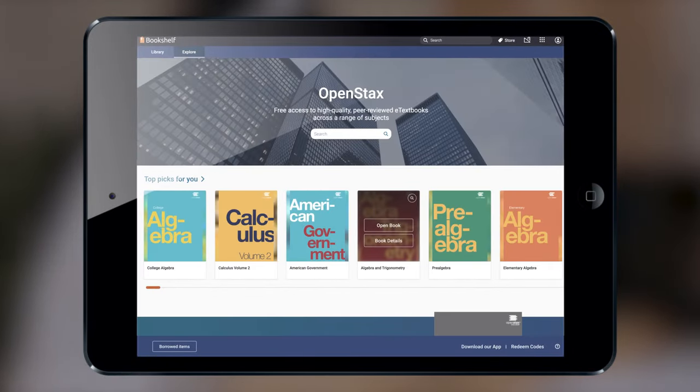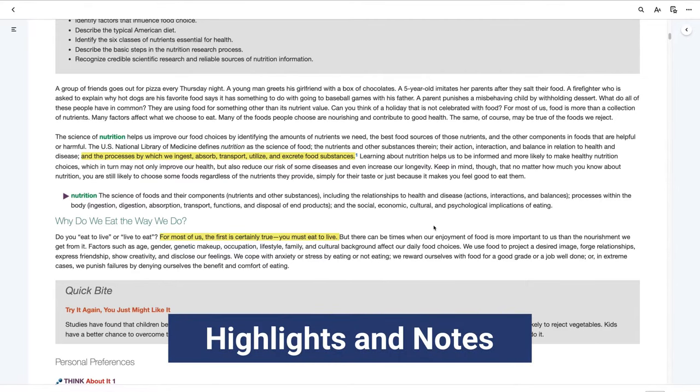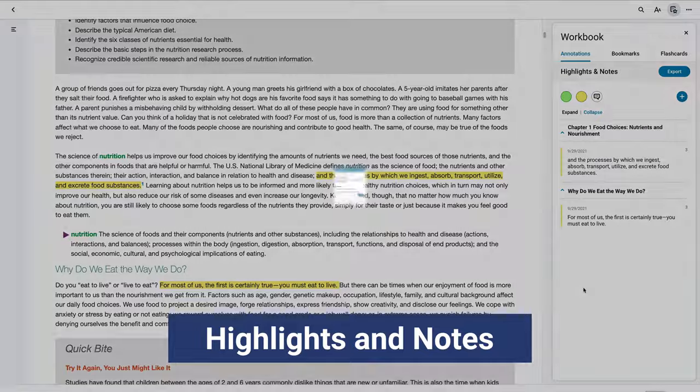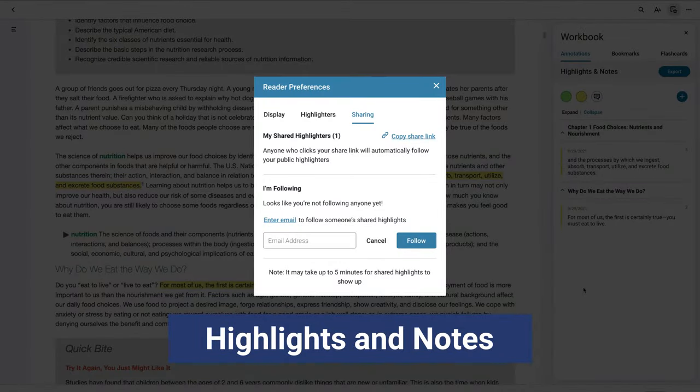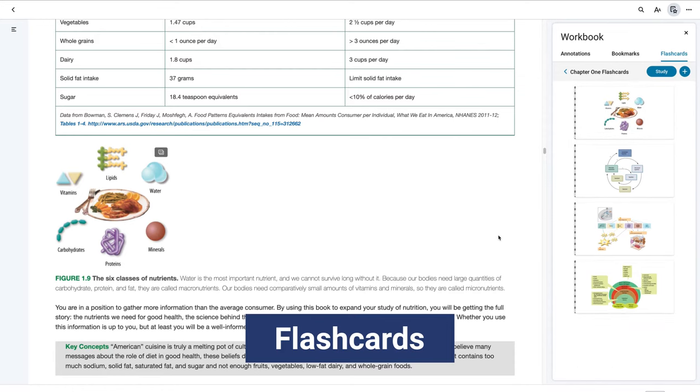Where reading and studying are all in one place. While you are reading, you can access the highlighting and note-taking features, as well as sharing and print options. Create and find easy-to-use flashcards that include images.